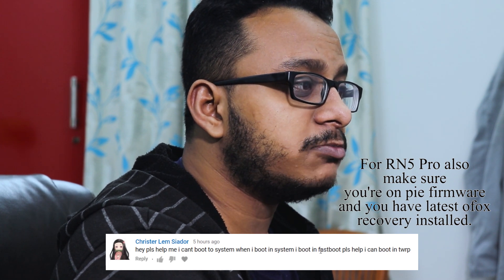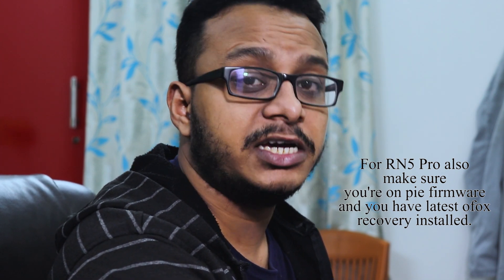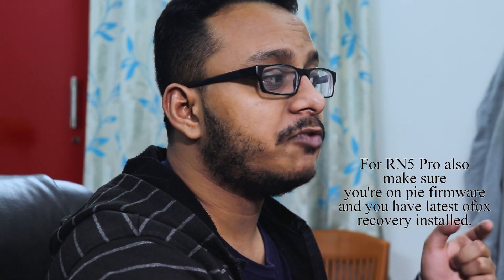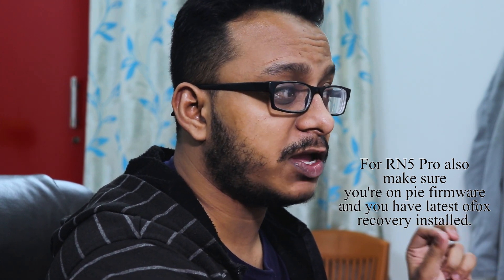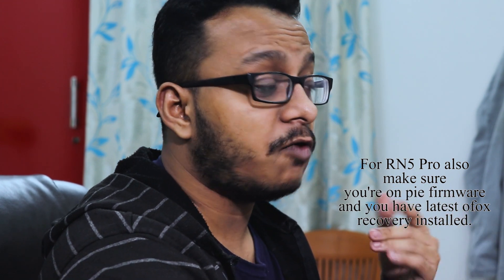If a ROM boots in my video, it will boot — but you need decrypted storage. If you're coming from MIUI, format the storage. In Orange Fox Recovery go to Manage Partition; in standard TWRP go to Advanced Wipe, then Format Data, and type 'yes.' This wipes everything, so make sure you have a backup before doing this.